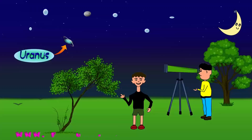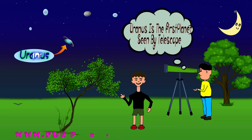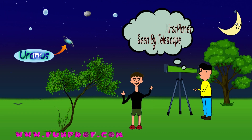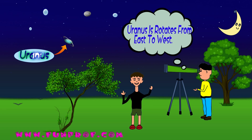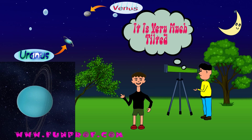Now let's look at Uranus. It was the first planet seen through a telescope. It rotates from east to west, like Venus. It is very much tilted, so it appears to roll.